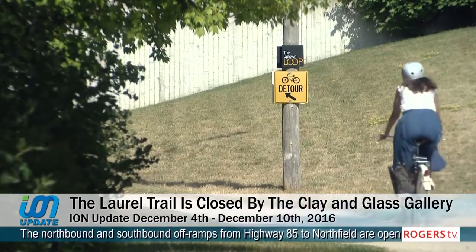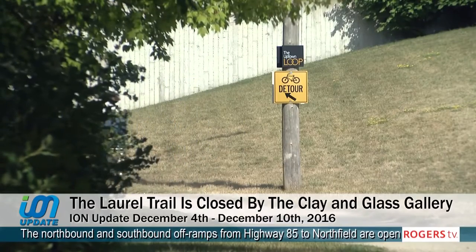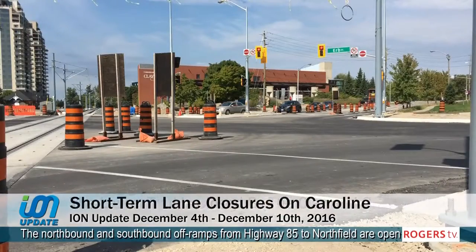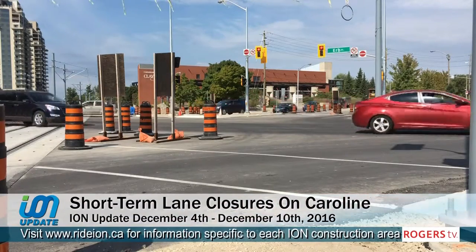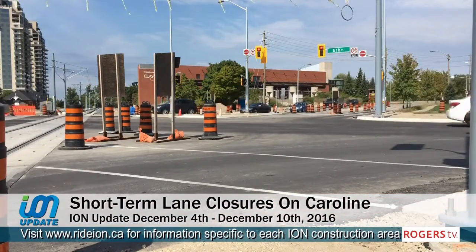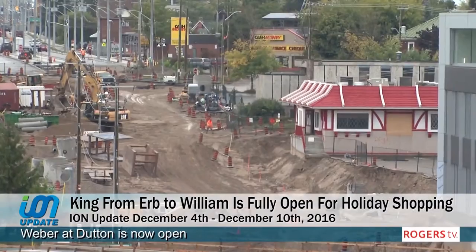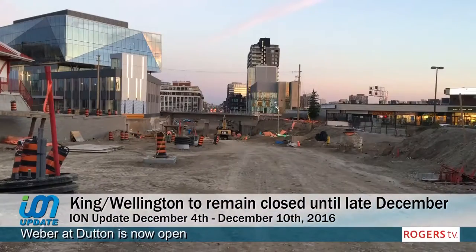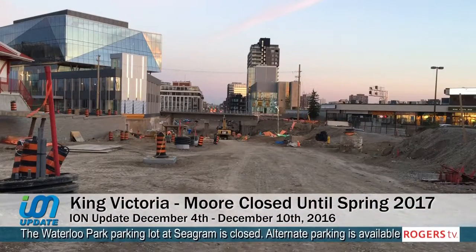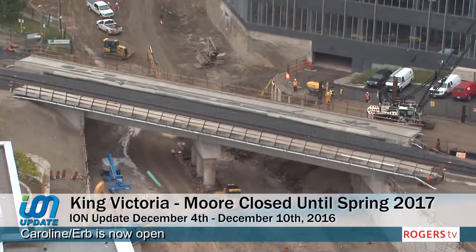The Laurel Trail is closed along the west side of the Clay and Glass Gallery and at the Perimeter Institute. Short-term lane closures may be required to complete work on Caroline to install the overhead catenary system. King from Erb to William is now open to traffic. King and Wellington is closed until approximately the end of December. King from Victoria to Moore, including the King and Moore intersection, is closed for the construction of the King Street grade separation until approximately spring of 2017.